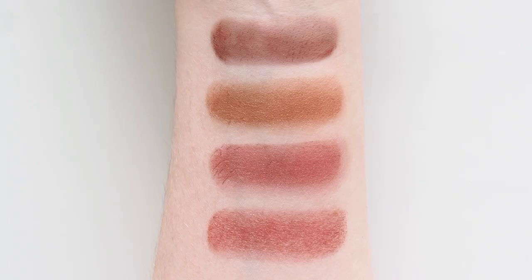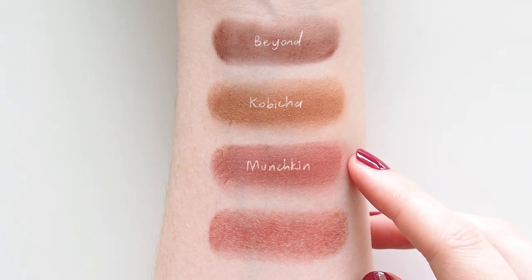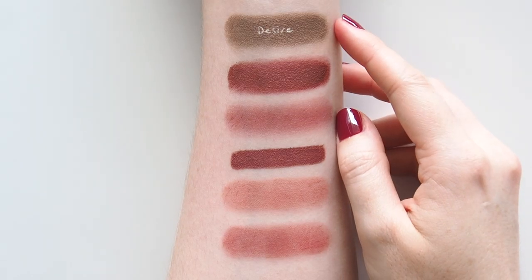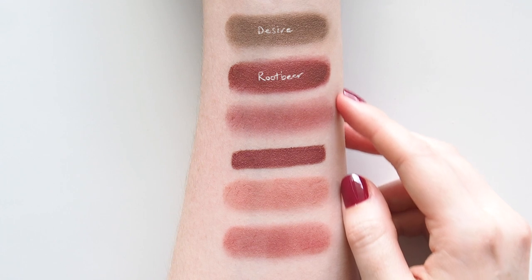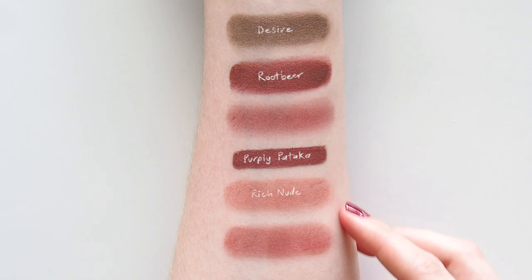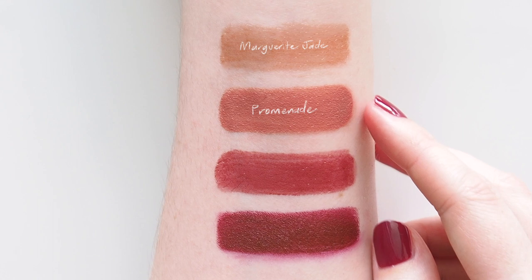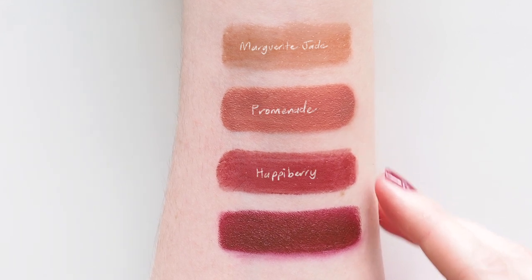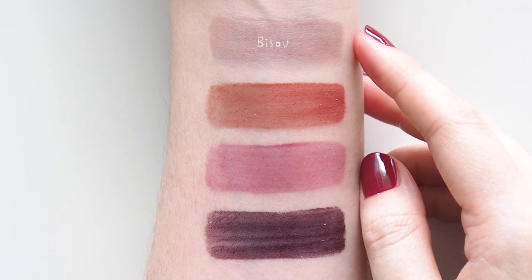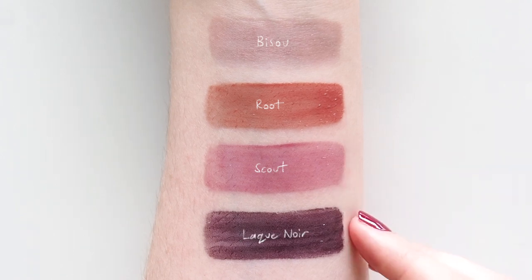Flashing back through the product groups to finish: the blushes were Colourpop Beyond, Manassi 7 Kobicha, Trini London Munchkin and Mecca Maxx Moody. The eyes: Trini London Desire, Danessa Myricks Root Beer, Kulfi Purply Pataka and Huda Rich Nude Obsessions. The lips: Gucci Marguerite Jade, Dior Promenade Satin, Charlotte Tilbury Happy Berry and Patrick Tarr She Must Be New. And the glosses: Victoria Beckham Bisou, Fit Glow Root, Rowan Scout and Chanel Lac Noir.